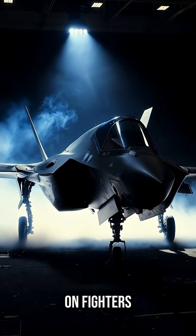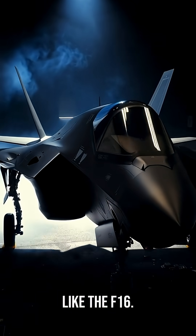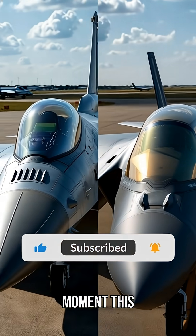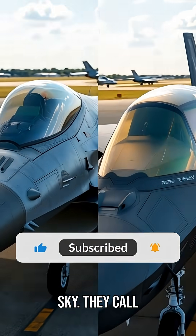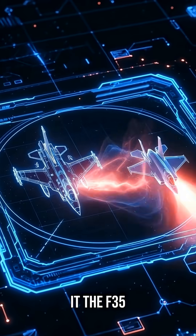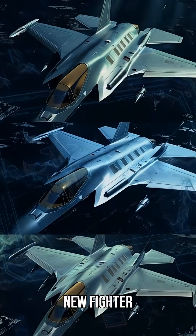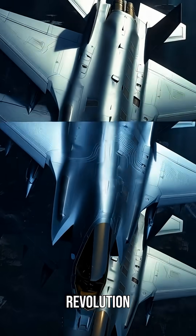For 35 years, Israel relied on fighters like the F-16 — fast, agile, iconic. But everything changed the moment this aircraft entered the sky. They call it the F-35I Adir, and it isn't just a new fighter jet. It's a revolution built to be invisible.